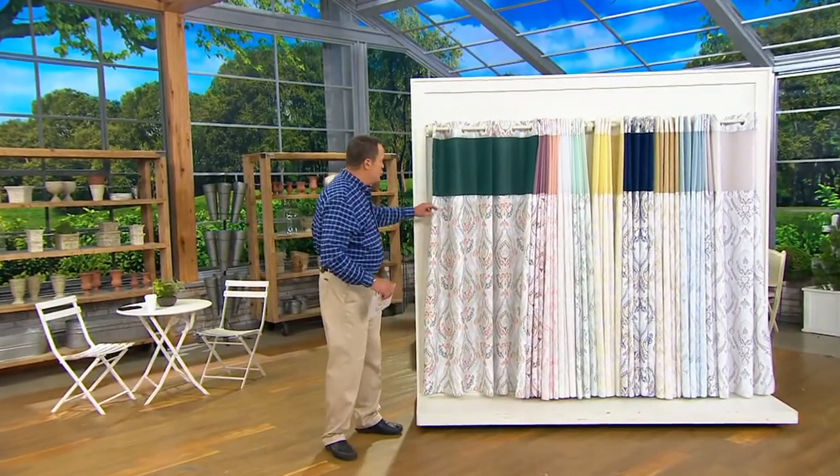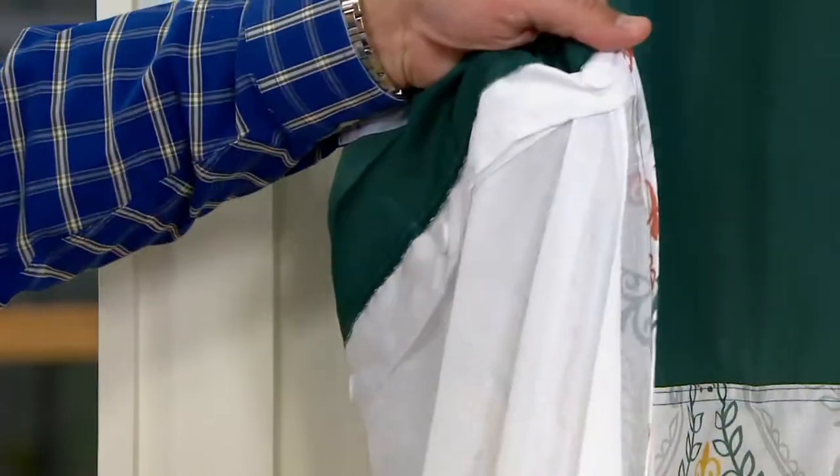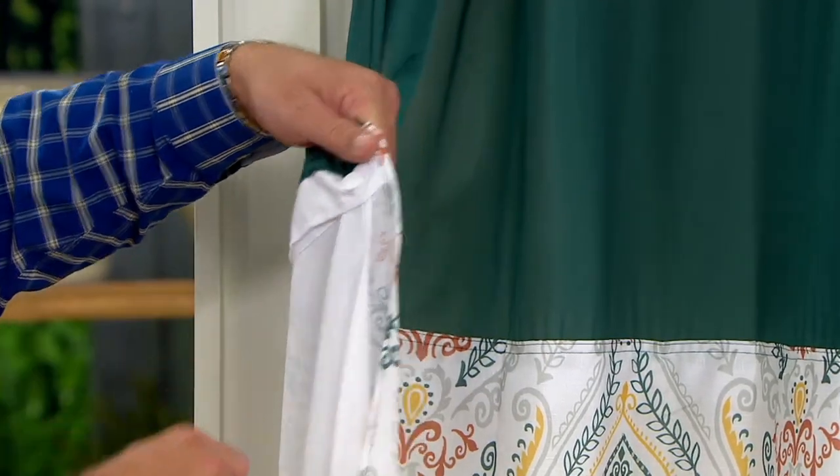When you need to wash this liner, it all snaps out and goes into your washing machine. When you get that weird black mildewy mess on the bottom — particularly if it's a tub shower — this just unsnaps and comes right out.